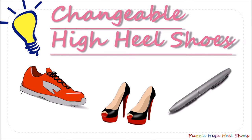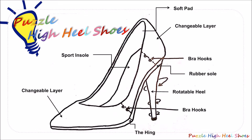Therefore we designed the changeable high heel shoe. This is a combination of high heels, sneakers and the technique of the rotatable part of a pen. Here you see our sketch design. The shoe contains a soft pad at the heel of the foot and a sport insole. The sole of the shoe is rubber to give more comfort. The outside design of the shoe can be personalized by changing the three changeable layers at the front, middle and back of the shoe.